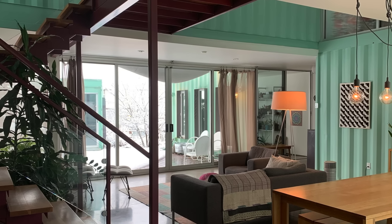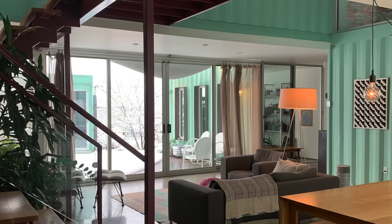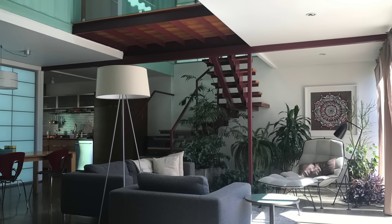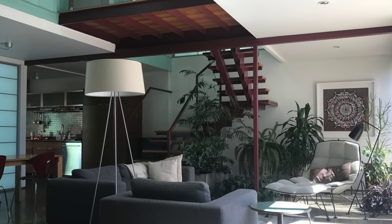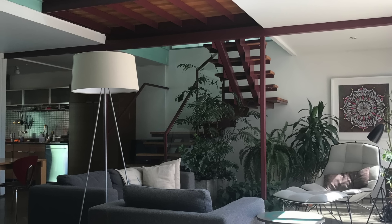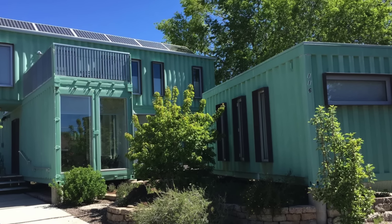The Flagstaff Container House has garnered recognition by winning a prestigious sustainability award, applauding its commitment to green energy practices and the thoughtful integration of natural light into the interior throughout the year. For those seeking this iconic structure in Flagstaff, simply head to the south side of the city and inquire which way to the Container House. The locals will undoubtedly guide you, as this residence has become one of Flagstaff's most renowned and admired architectural landmarks, captivating both residents and visitors alike with its innovative design and commitment to sustainable living.